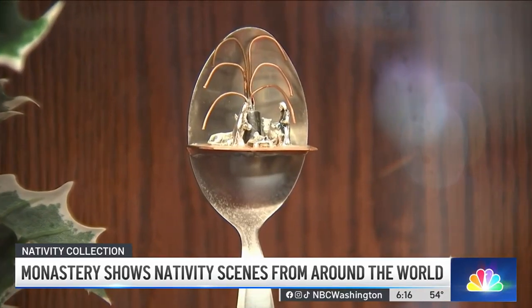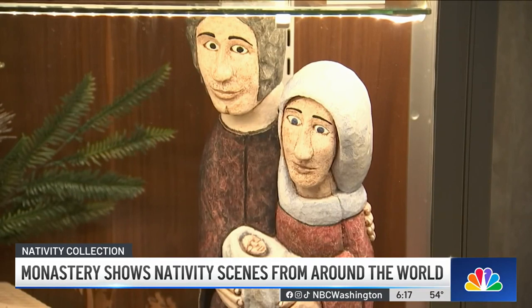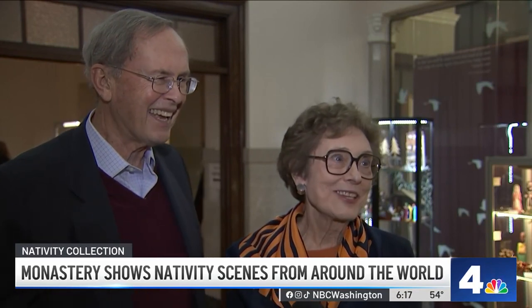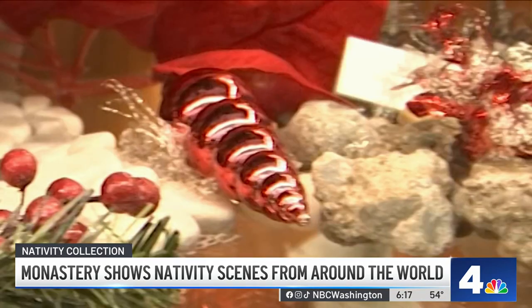There's one crèche that's small enough to fit into a spoon. And then there's this large unwieldy one the Sullivans got from Lithuania — they actually had to buy a new airplane ticket and a suitcase to bring it back. This one from the Galapagos Islands has polished cow horns representing the nativity figures.